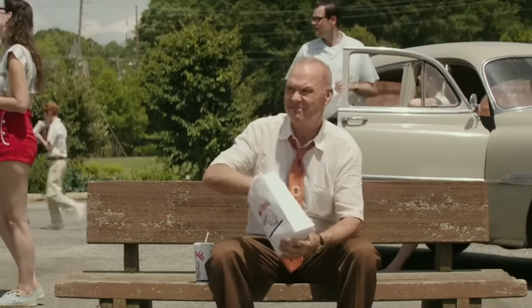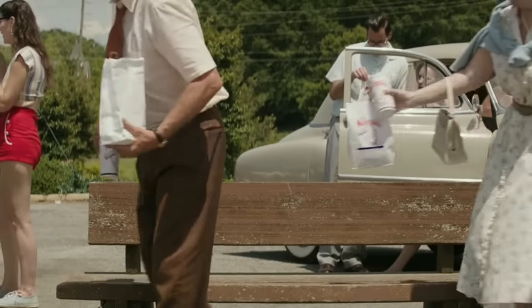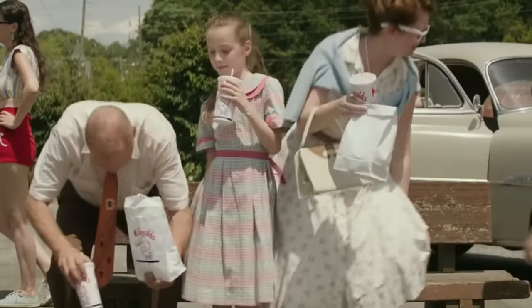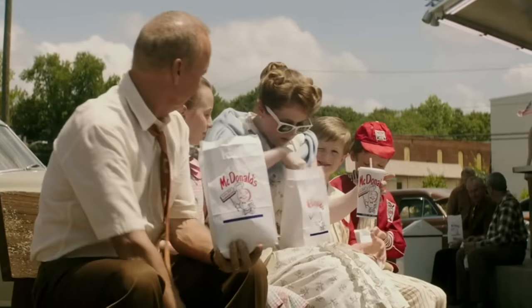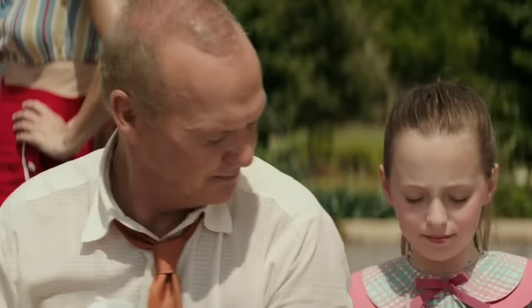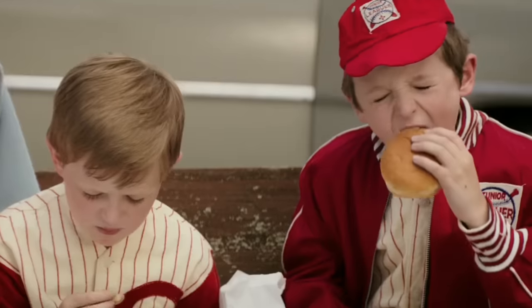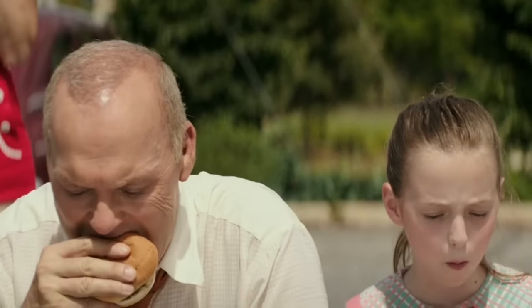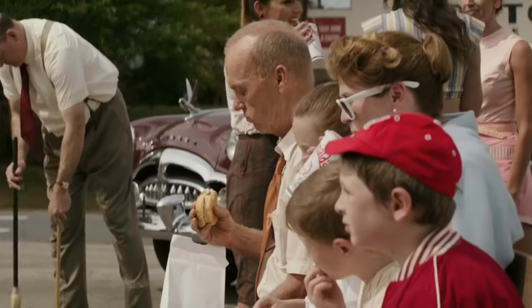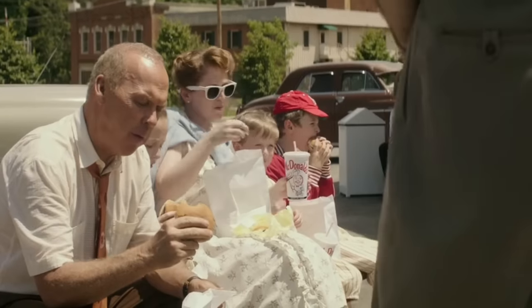Thank you. May we join you? Yeah, sure. Thank you. How is everything? This might be the best hamburger I've ever had in my life. Well, we aim to please. Mac McDonald's.